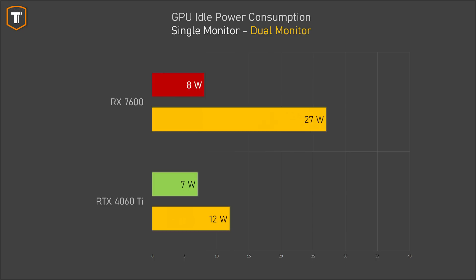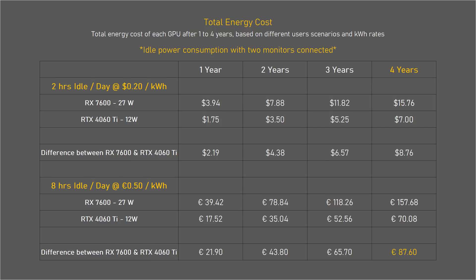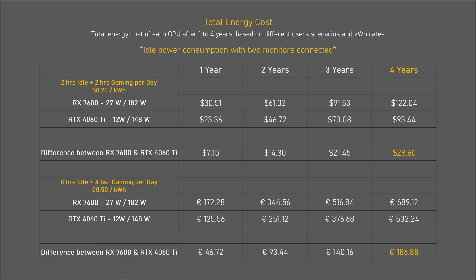With 2 monitors connected, the AMD GPU draws a constant 27 watts in idle — 15 watts more than the RTX 4060 Ti just for having the PC on doing nothing. If you're in a place with high energy prices and you use your gaming PC daily for work, school, YouTube, or browsing the internet, that's an 88 euro difference over 4 years. And if your PC is on for more than 8 hours every single day, the AMD might actually end up costing you more depending on your electricity rates.